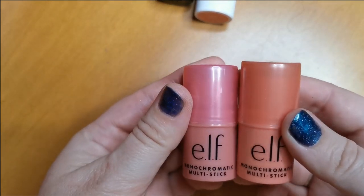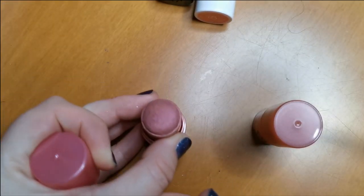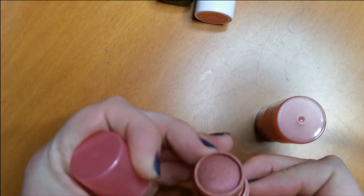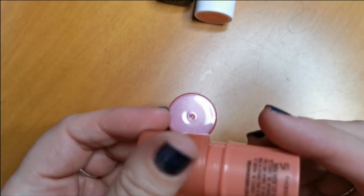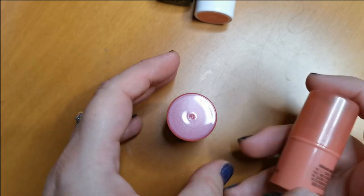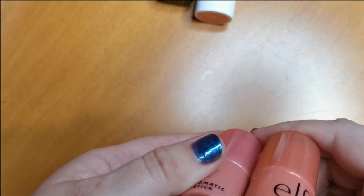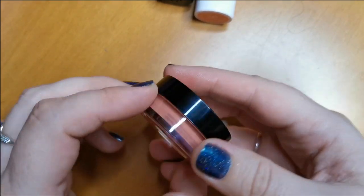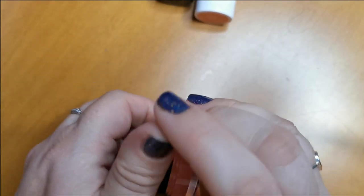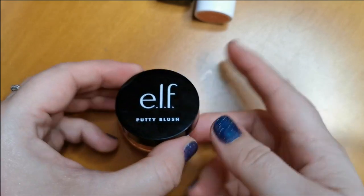I have two Elf Monochromatic Multi Sticks — Dazzling Peony and Glimmering Guava. Dazzling Peony looks like this — very pretty, but I've got so many of this kind of shade blush. I think I am going to part ways with both of these. Because I have the Elf Putty Blush in what I think is Turks and Caicos — this is absolutely stunning, I love this blush. So I feel confident letting the other two go.